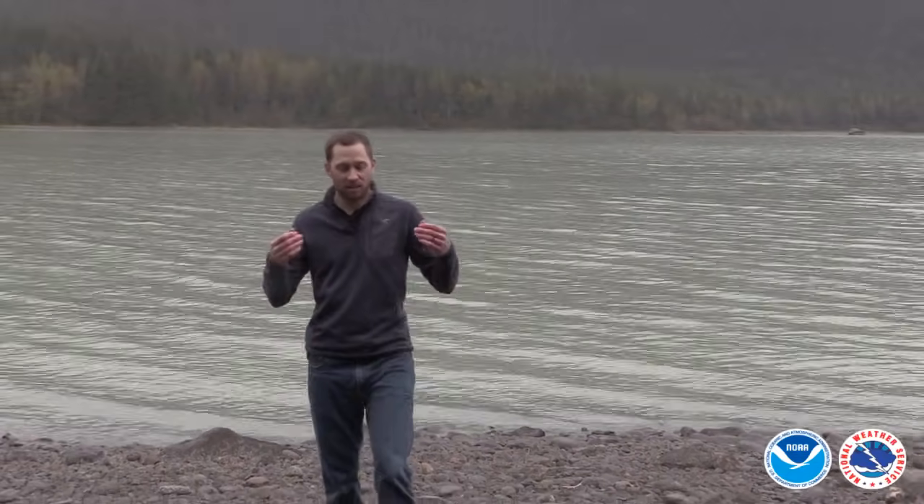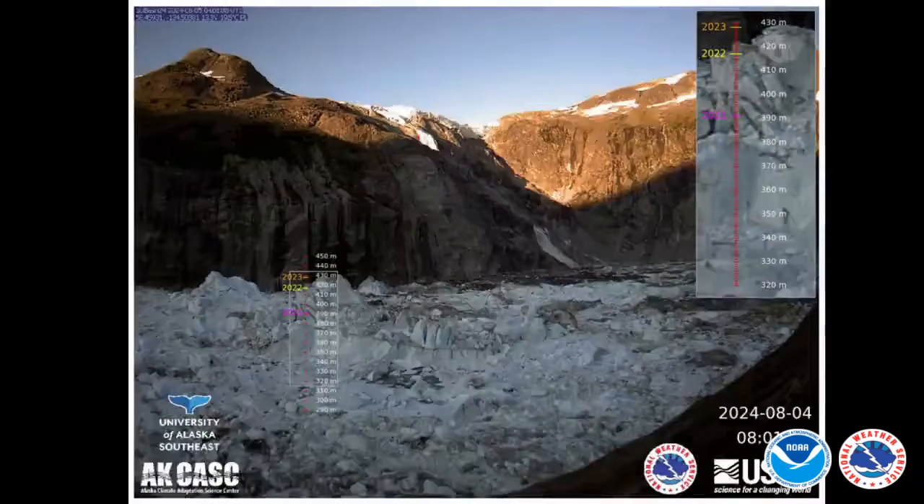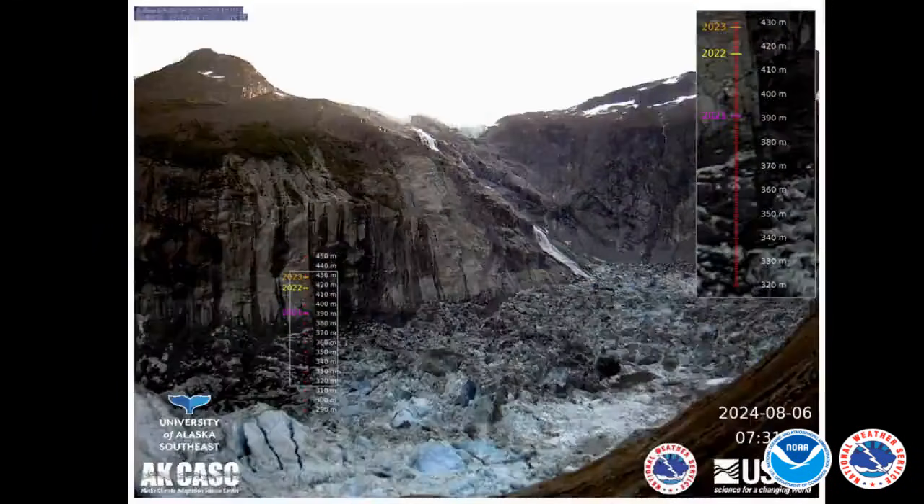So what do we look for to see that a glacier release is happening or imminent? One indicator is overtopping, when the basin itself starts to release water onto the Mendenhall Ice Field. The second is basin lake height — if that starts to diminish along with Mendenhall Lake rise, we have confidence that a release is occurring.